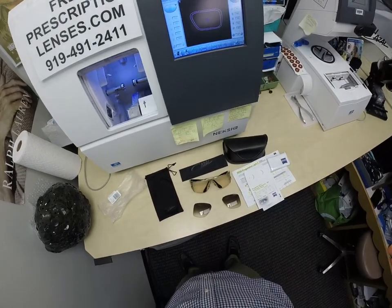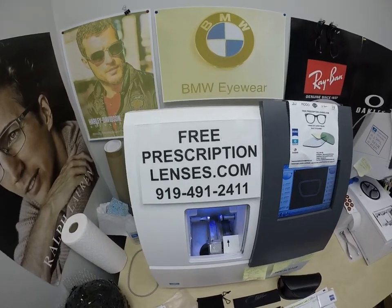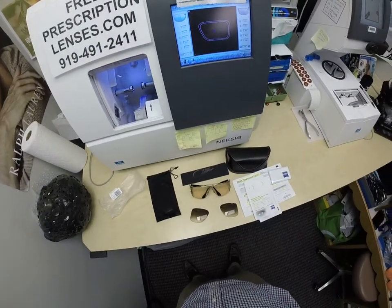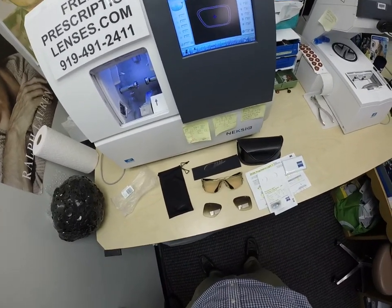Hello everyone. A special thank you to Steven in Weeki Wachee, Florida — I missed that by a mile. Anyway, this is FreePrescriptionLenses.com, where everyone loves a bargain and no one is disappointed with quality. I am the hardest working optician in the industry. My name is Seymour Better, but call me Moe, Moe Better.